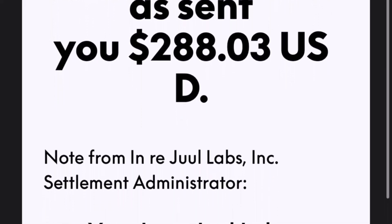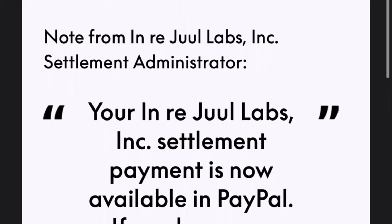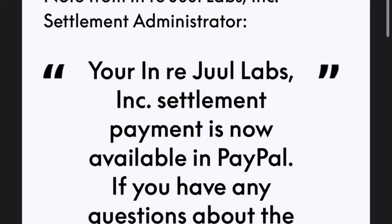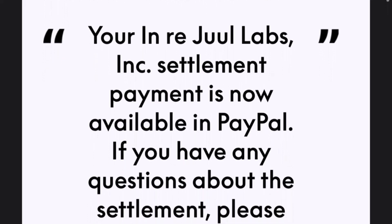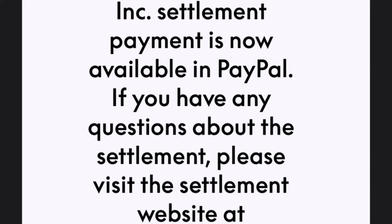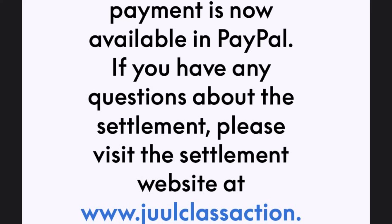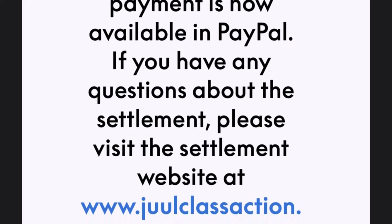First off, let's address the elephant in the room. Juul Labs has been under scrutiny for quite some time now. With lawsuits popping up left and right, they finally reached a settlement that may involve you. But with so many scams out there mimicking legitimate messages, how do we know if that email in your inbox is the real deal? To fully grasp this, let's backtrack a bit.